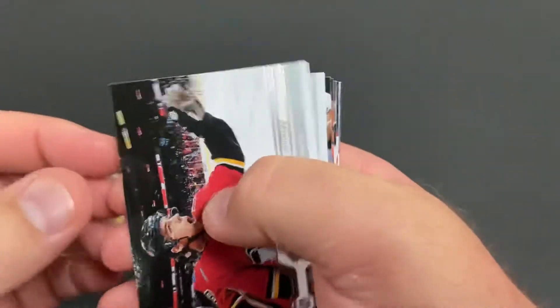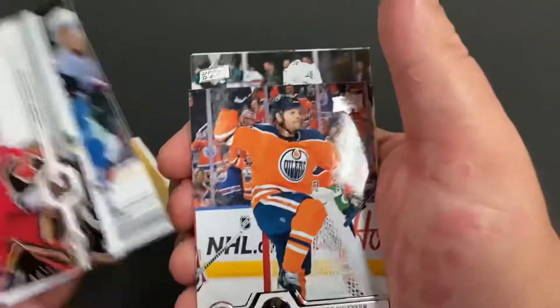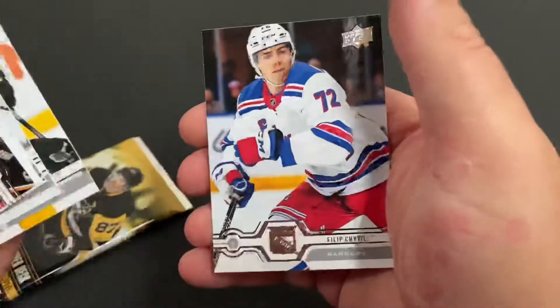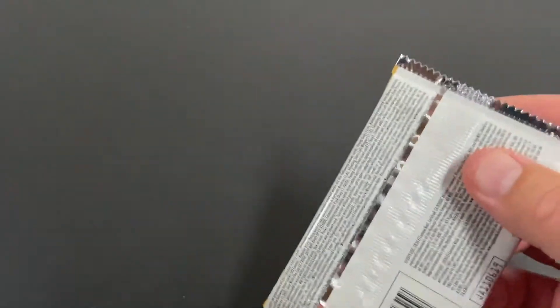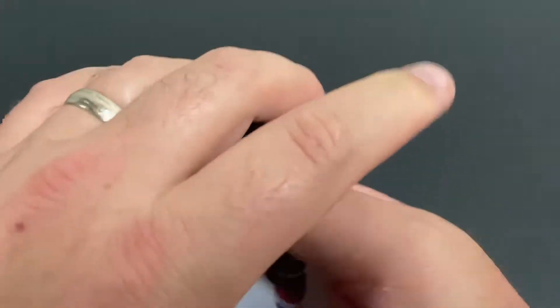Johnny Gaudreau, Blake Coleman, Bo Horvat — he's having a good playoffs. Alex Chaisson, Alexander Barkov, Dylan Larkin, Justin Schultz, Philip Chabot. That was a common pack. We're down to the last one, so maybe we'll pick up that elusive second Young Gun — maybe, maybe not.